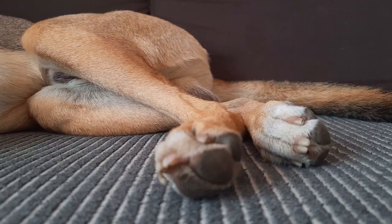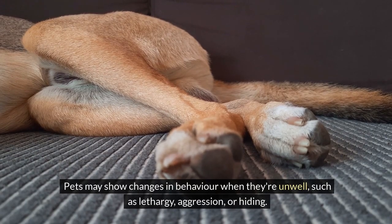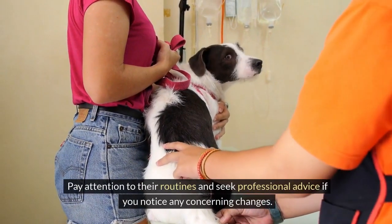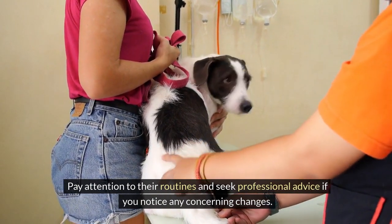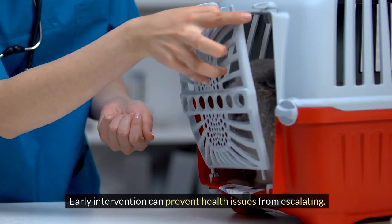Pets may show changes in behavior when they're unwell, such as lethargy, aggression, or hiding. Pay attention to their routines and seek professional advice if you notice any concerning changes. Early intervention can prevent health issues from escalating.